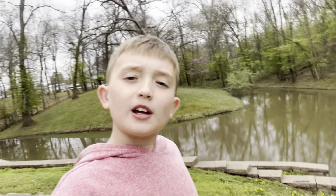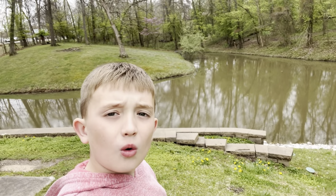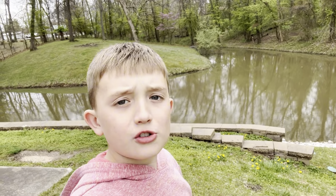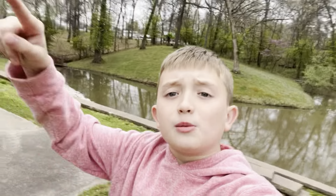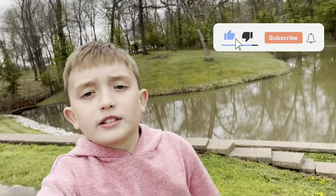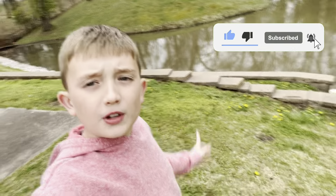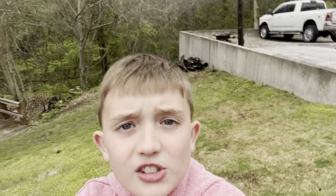Hi guys, welcome back to another video! Today we're going to find out what last night's thunderstorm did to my pond back here and see if anything's changed. Make sure to hit that subscribe button up here in the corner and the like down below, hit that bell for notifications so you don't miss out on brand new videos. Let's get started!